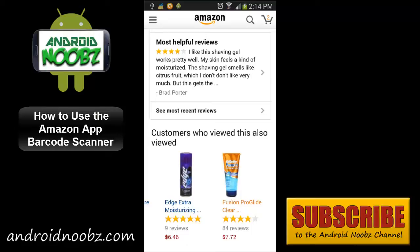That's it for this video. If you found it helpful, please rate it and leave a nice comment below. Don't forget to subscribe to our channel and check out Androidnoobs.com. Thanks everyone, I'll talk to you all again soon.